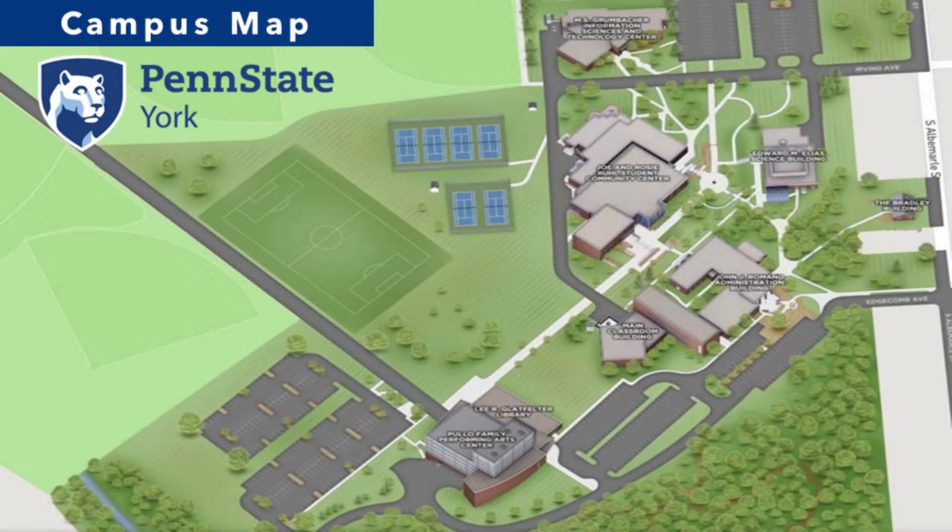Penn State York is a commuter campus with all the resources of a major research university. Our 51-acre campus includes six tennis courts, athletic fields, and several acres of woodland. Located in the rolling hills of south central Pennsylvania, the campus overlooks the historic city of York. Our campus is just a short drive from Baltimore, Maryland and Philadelphia, Pennsylvania, and only two hours from Washington, D.C. We're conveniently situated near many major attractions including the Gettysburg National Military Park, Lancaster's Amish Country, the state capitol in Harrisburg, and fun-filled Hershey Park.